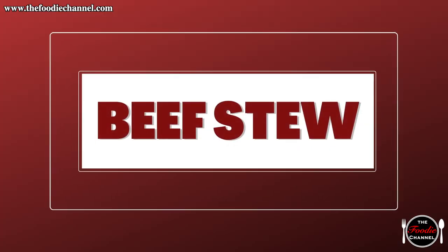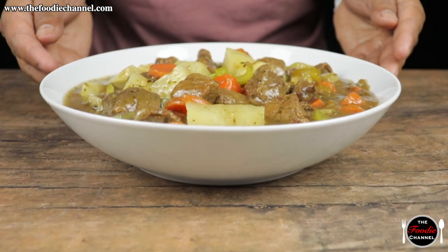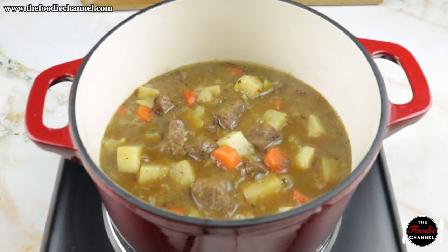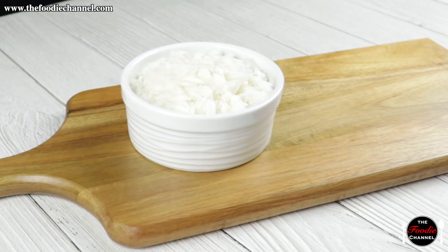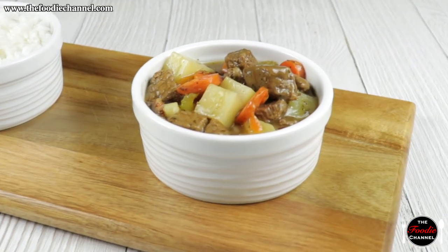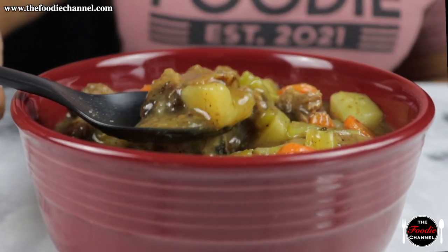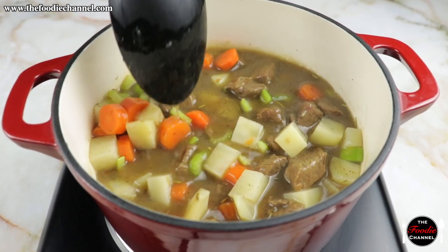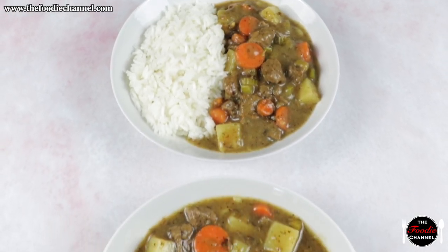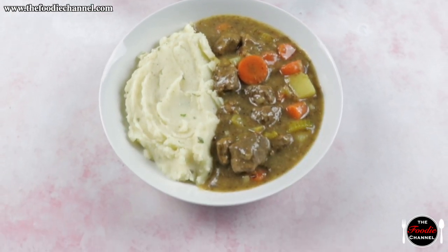Beef stew. When you think of beef stew throughout history, what do you think of? I imagine early American settlers creating the dish from what little resources they had. But the truth of beef stew goes back even further than that — back to early Japan. Stew has changed a bit since those days, but it's every bit as delicious. While we use potatoes, celery, and carrots to bring out the flavor in our stew, the beauty of stew is its many variations. Feel free to watch our video, then try out your own.